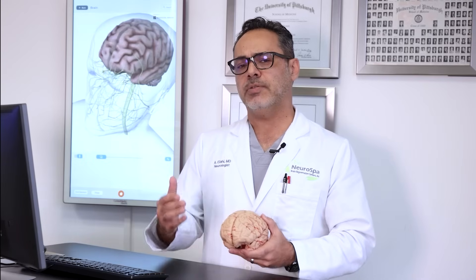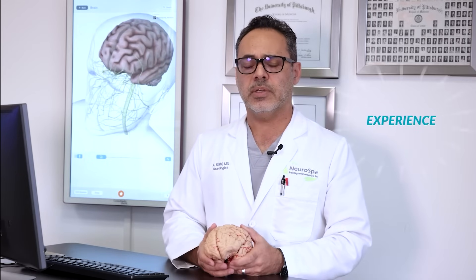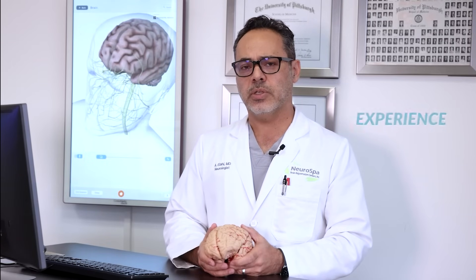The combination of MRI navigation, EEG technology, and the experience of the clinicians performing these procedures goes a long way.